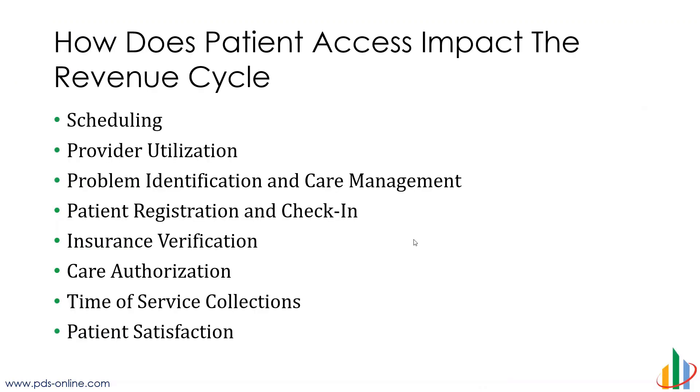Patient access, obviously, is a very critical piece of the revenue cycle. It impacts everything ranging from how we get our patients into the clinic all the way down to registration, check-in, making sure all of the insurance information is verified so that we don't get denials on the back end. Everything's authorized. We're doing point of service collections. Patient satisfaction is the biggest thing that we want to worry about because all of these things that pertain to the revenue cycle are really part of the entire patient experience.